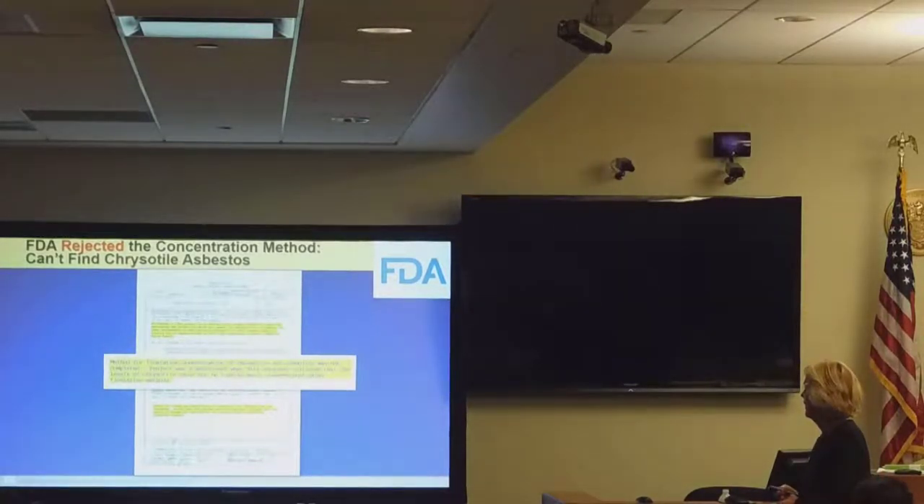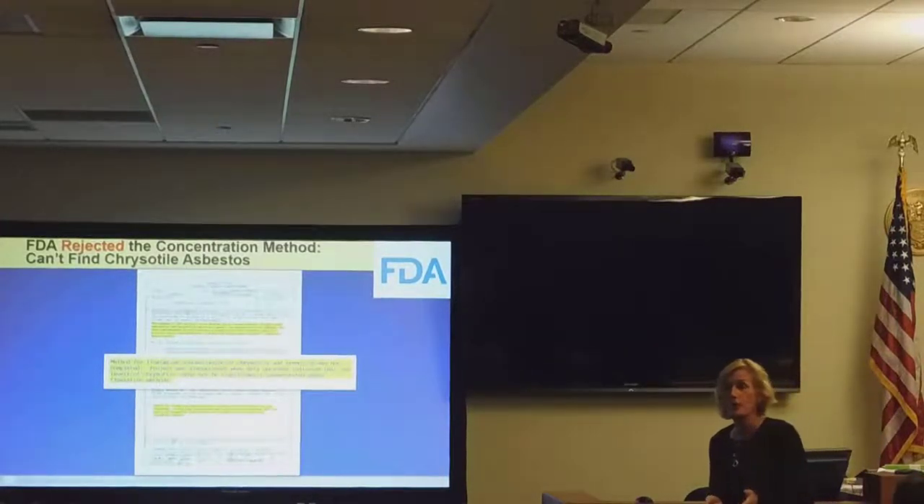The FDA stays involved and has authority over cosmetic talc to the extent that they can require you to warn of a health hazard, and we'll talk about that. They can require you to take your product off the market if they find a health hazard.